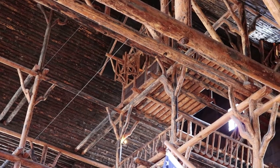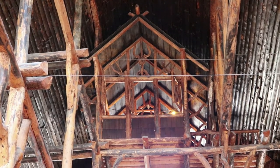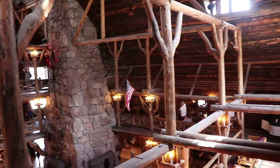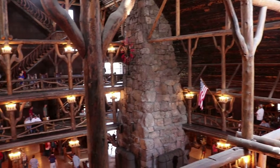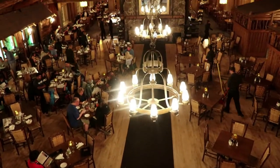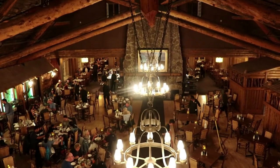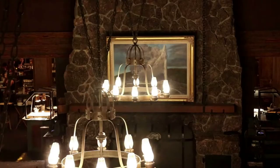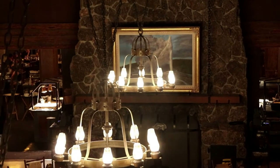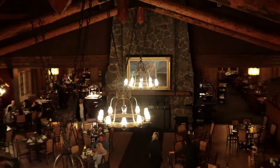Originally the musicians would play from up there, and they had a spotlight aimed at Old Faithful to illuminate it at night. This is the dining room, a very fancy place to eat with log scissor trusses. It does look very much as it did when it served its first guests over 100 years ago. And there's some old paintings depicting Yellowstone geysers like Old Faithful.